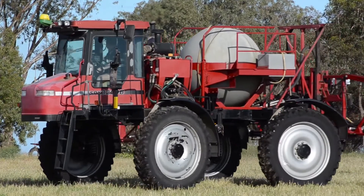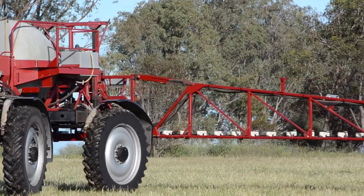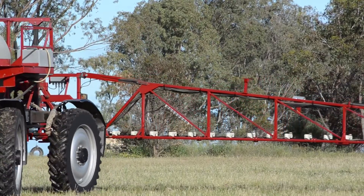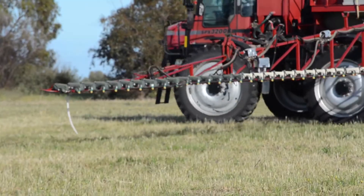The Grains Research and Development Corporation has been supporting research to optimise the performance of weed detection systems through better understanding of chemical and water rates, optimal sensor height, speed, and correct nozzle selection.